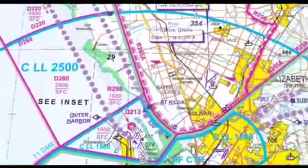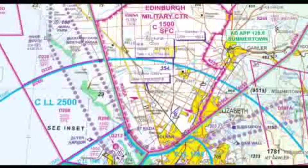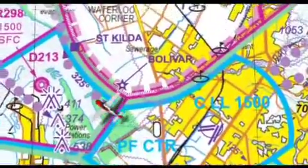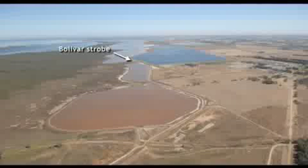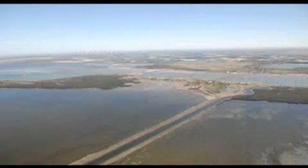The main issue to be aware of departing to the northwest is that you'll need careful tracking to remain clear of both the Edinburgh military airspace and Adelaide-controlled airspace. Track out at 1,000 feet via Danger Area 213, the transit corridor west of the airfield. As you're leaving the Parafield zone, you must remain south of the Bolivar strobe light and west of St Kilda to remain outside the Edinburgh zone.